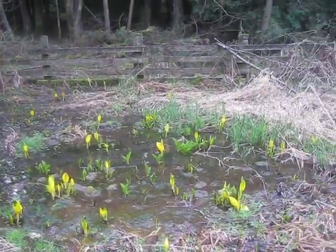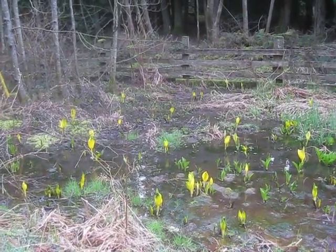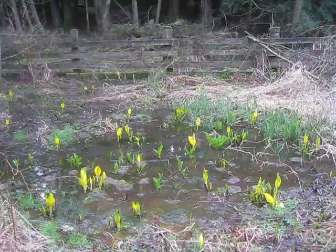Absolutely gorgeous. Those get big tropical looking leaves too. Another beautiful morning on the rock. Growing in a swamp — that's where they grow, in water.